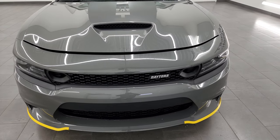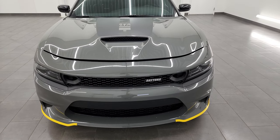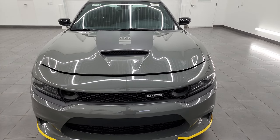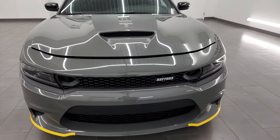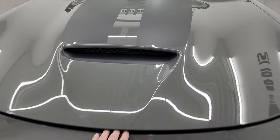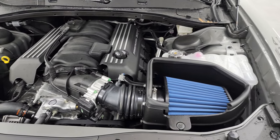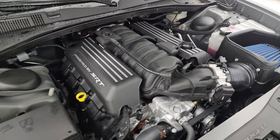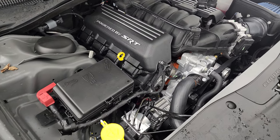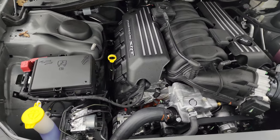I'm going to go all the way around and show you all the options. We're going to take a look under the hood, start it up, listen to the exhaust, and show you the interior and the designs on this one. Speaking of that 6.4 Hemi, you get 485 horsepower and 475 foot-pounds of torque. It's going to get you 25 miles per gallon on the highway, 15 city, and an average of 18 miles per gallon.